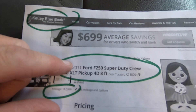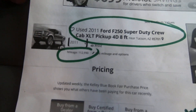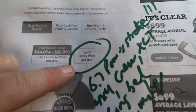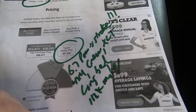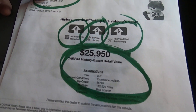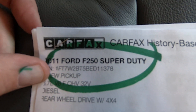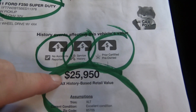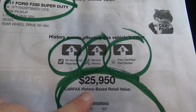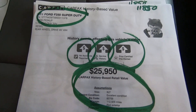Here's the Kelly Blue Book on the truck: 2011 with an 8-foot long bed, XLT, approximately 112,990 miles. Typical listing price would be $27,935. Here's the Carfax. Carfax says its value is $25,950 — basically $26,000.